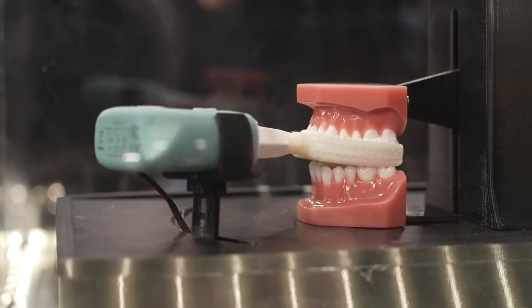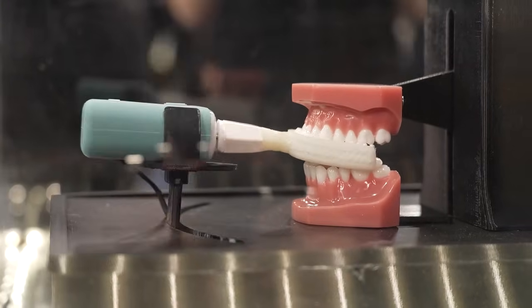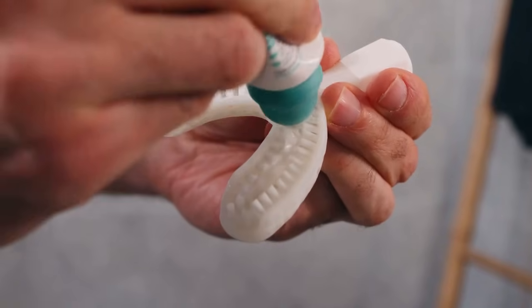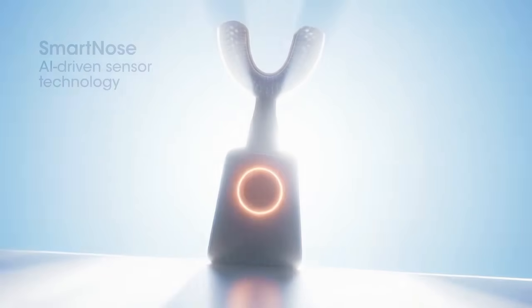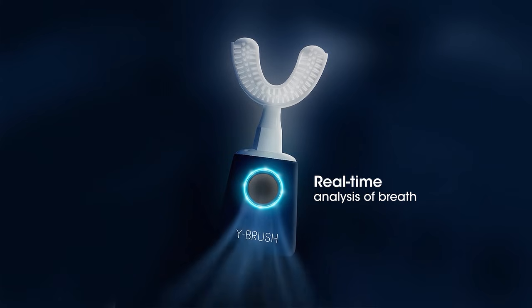There's also a continued focus on digital health. Companies like Ybrush are showcasing developments in personal dental technology. Their newest product, Halo, can simultaneously brush your entire mouth in just 20 seconds, while its AI sensors scan the chemical biomarkers in your breath to detect over 300 health conditions.